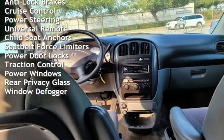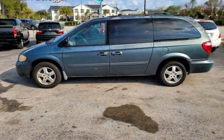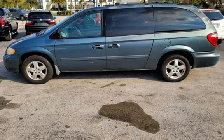Additional features include child seat anchors, seat belt force limiters, power door locks, traction control, power windows, rear privacy glass, and window defogger.